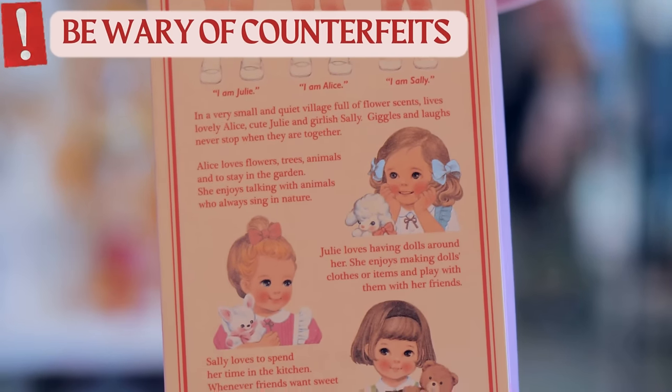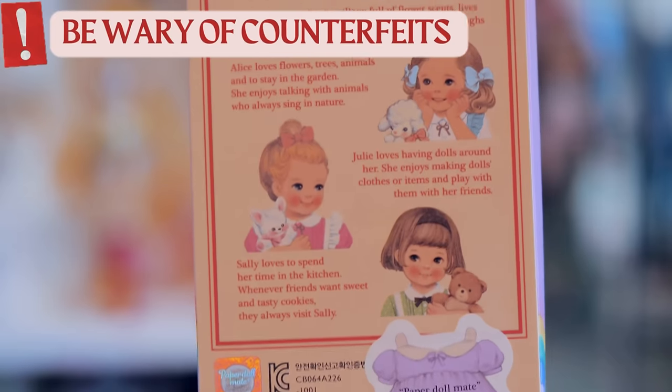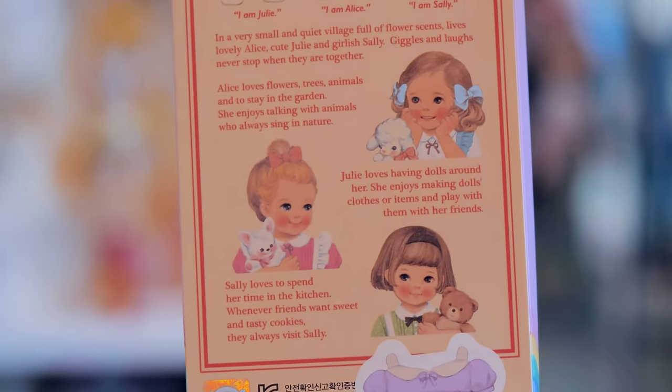Side note: unfortunately this doll has been recast and reproduced in a bootleg format and is on marketplaces like AliExpress, which is really sad. I highly urge you to get a legitimate version of this doll or any of their stationery works. When I was creating my itinerary for Seoul, the top of my list was Palala Toy Museum in Hongdae.